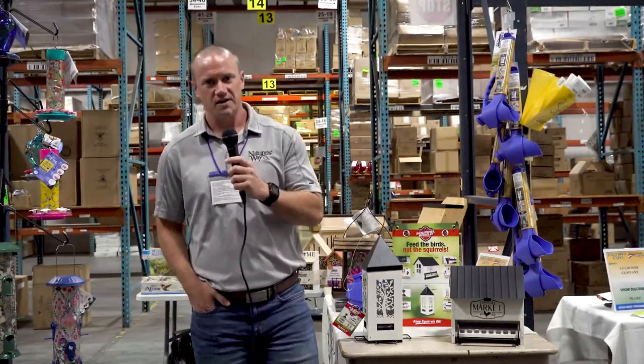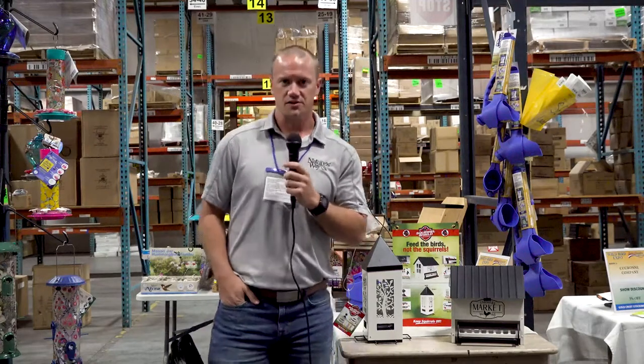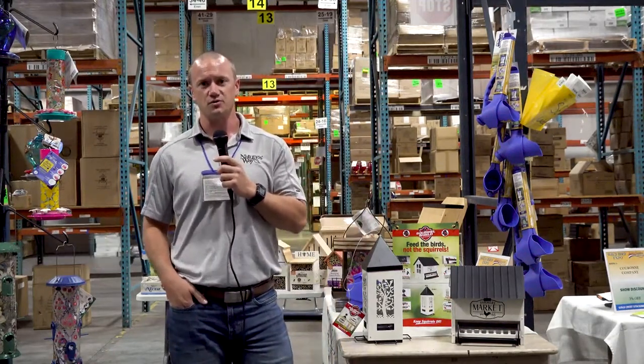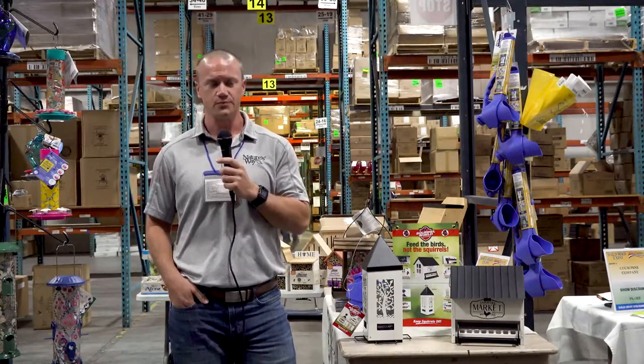Alright, welcome to the Nature's Way Bird Products booth here at the Goldcrest Show. My name is Craig Moon. Just wanted to take a few minutes to walk you through some of the new products that we have launching here at the show.